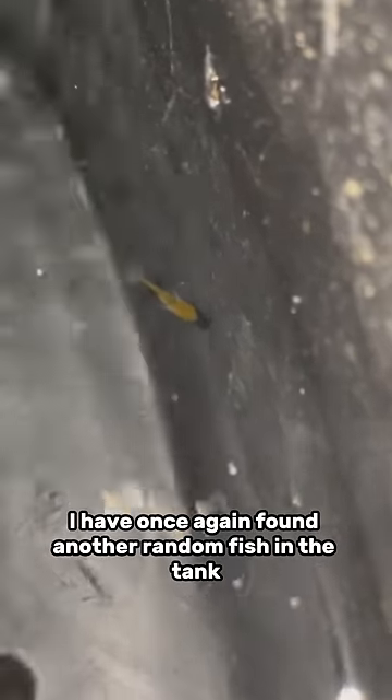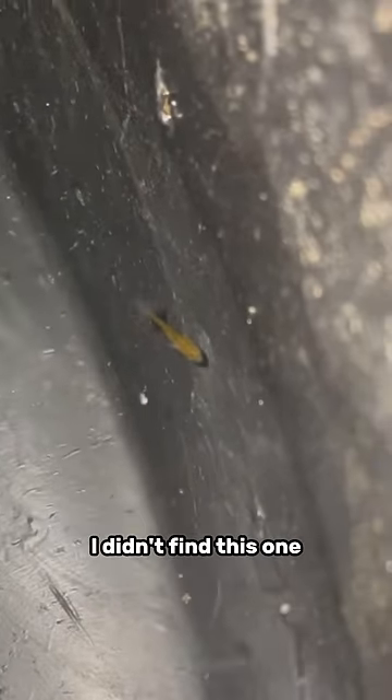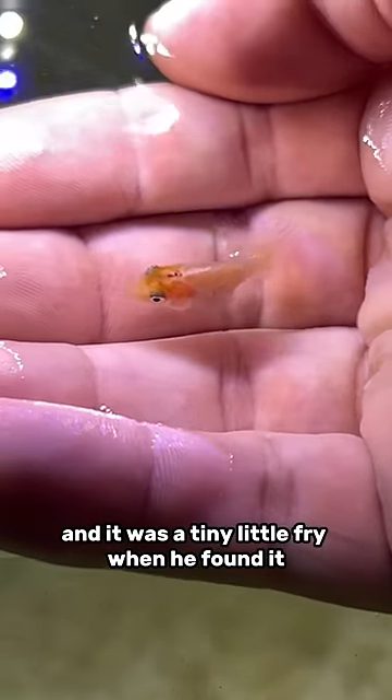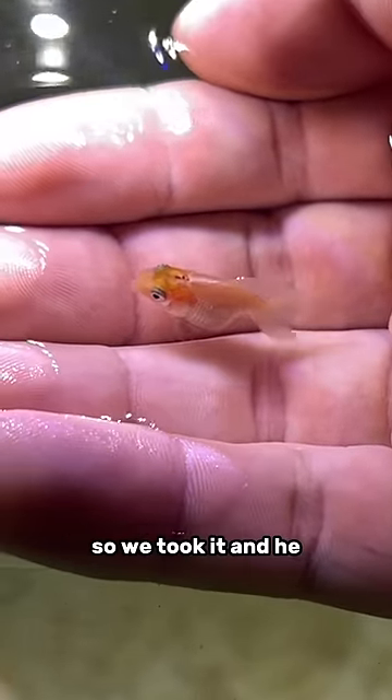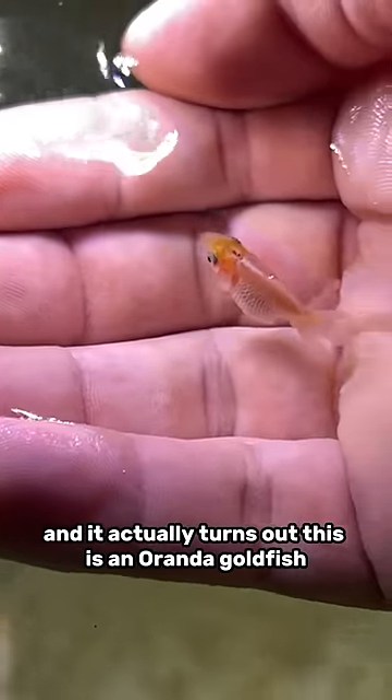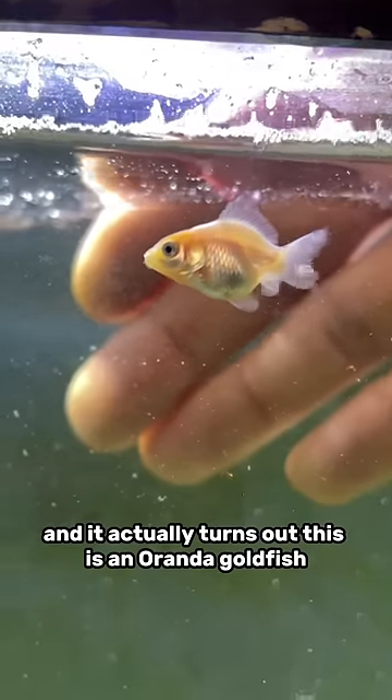Well, guess what ladies and gentlemen — I have once again found another random fish in the tank. I didn't find this one; Connor actually found it, and it was a tiny little fry when he found it. He took it and transported it to another tank I have in my basement, and it actually turns out this is an Oranda goldfish.